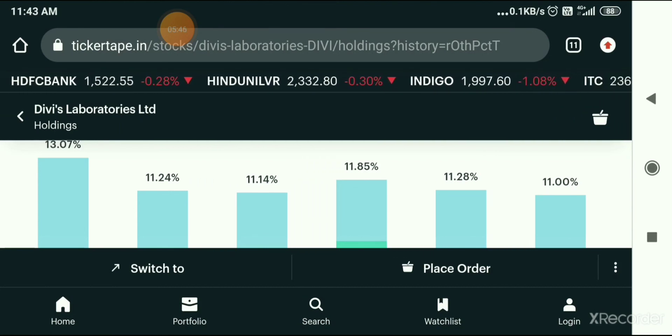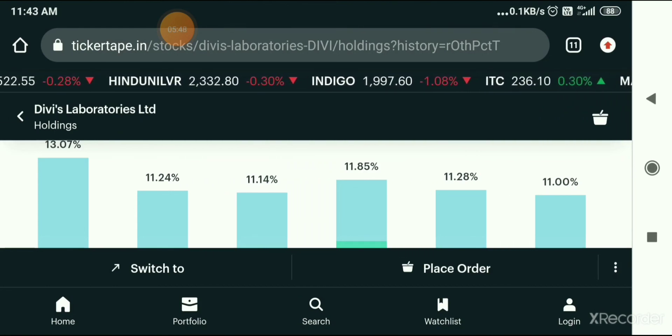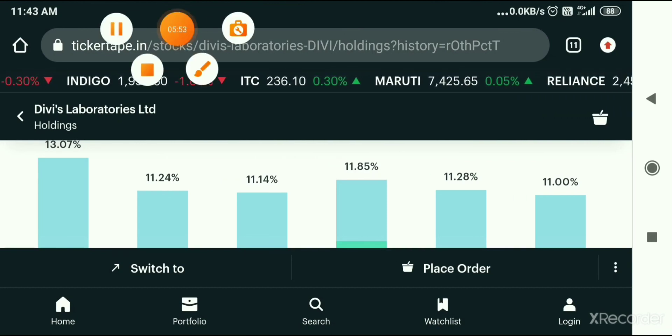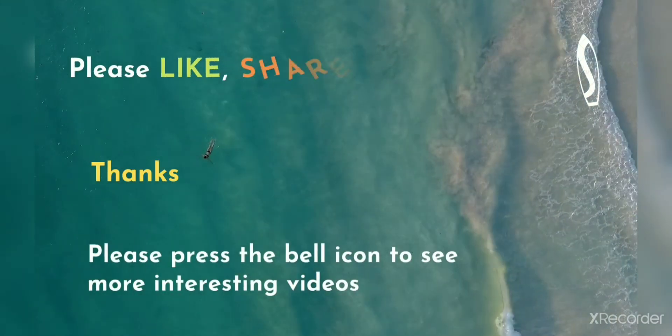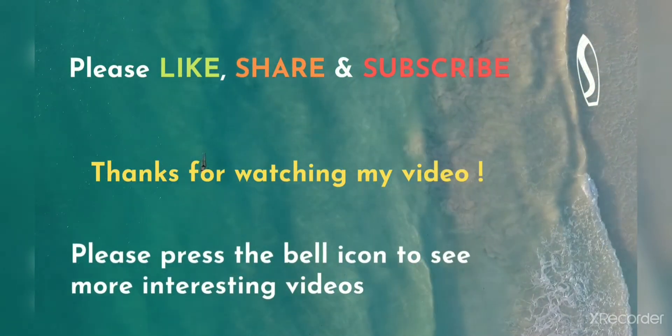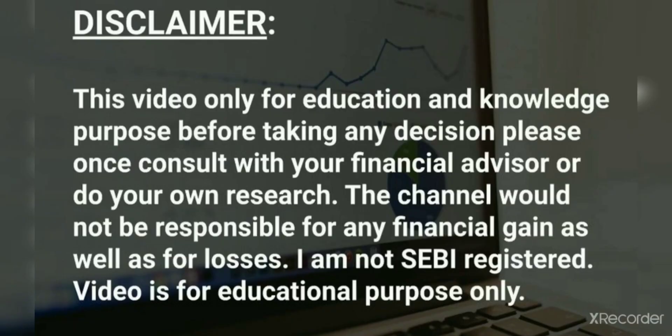I hope you will like the video — please share and subscribe. Thank you for watching my video.